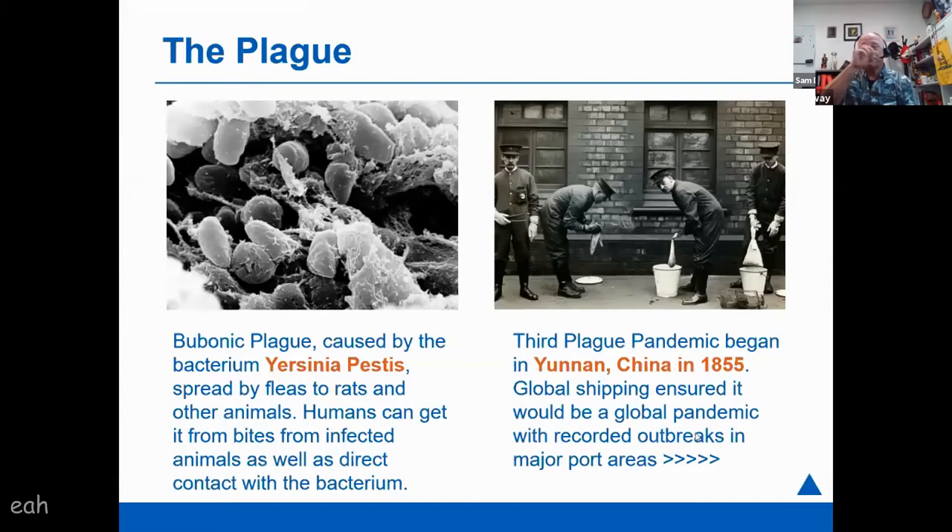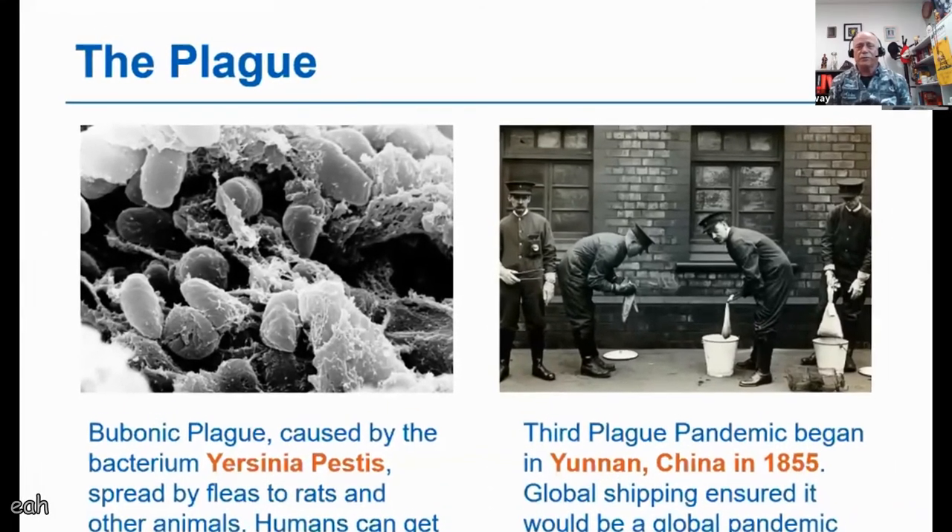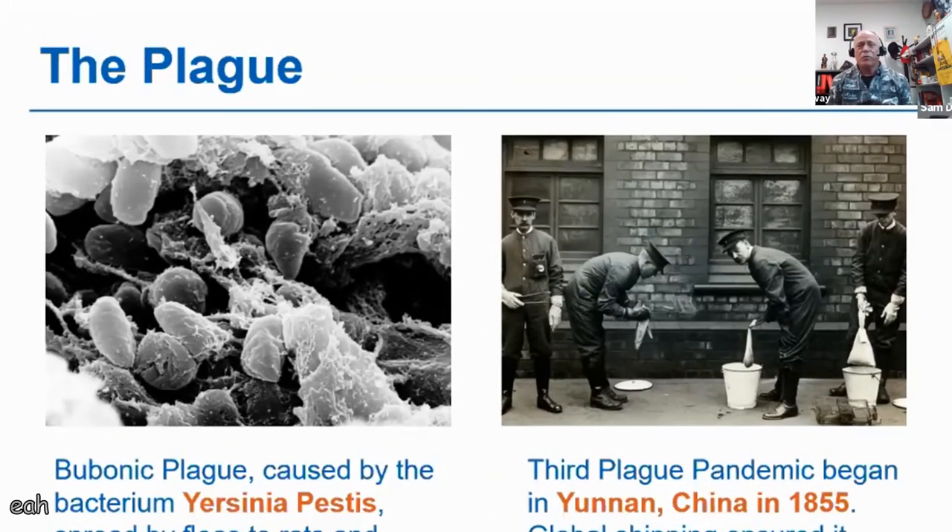The plague — bubonic plague — fleas on rats, infected fleas on rats. The plague context needs to be understood because there was a third plague pandemic occurring during this time, which started in China in 1855. It was basically a global bubonic plague, and everybody had great fear of it moving into their town, especially port cities around Asia.